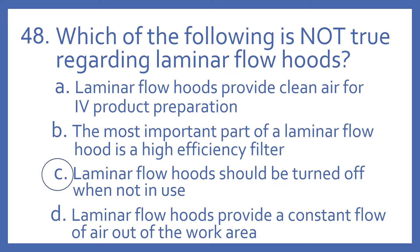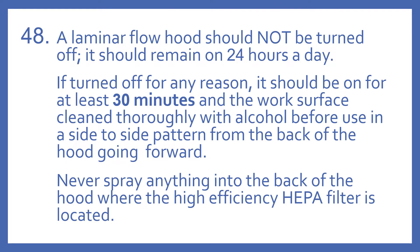And the answer is C. Laminar flow hoods should be turned off when not in use — that is what is not true of all these statements. A laminar flow hood should not be turned off; it should remain on 24 hours a day.